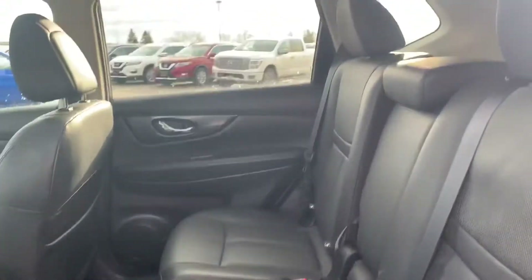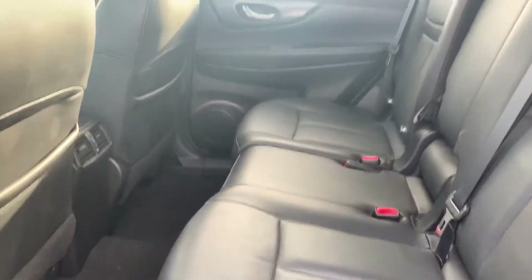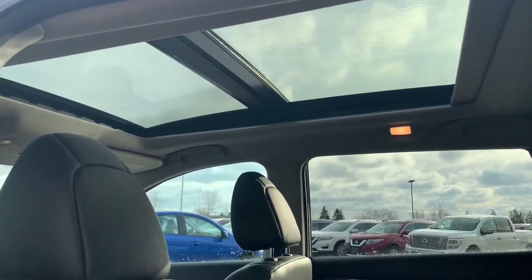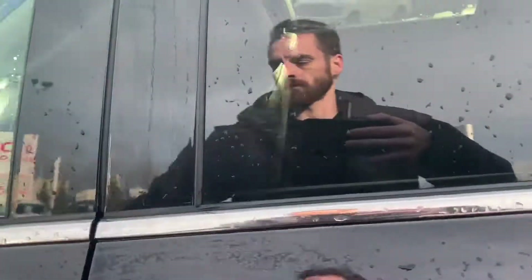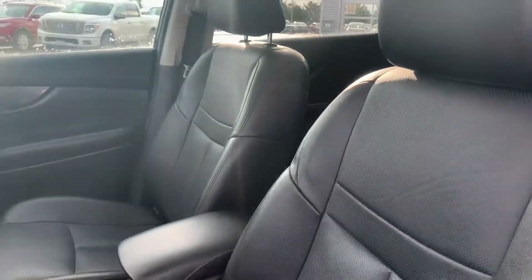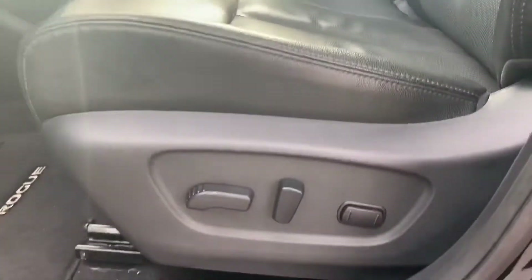Have a look in the back seat — the leather is in fantastic shape. Have a look up top because we have a full panoramic sunroof that goes all the way to the back. The front seats are also in great shape with a power driver's seat.